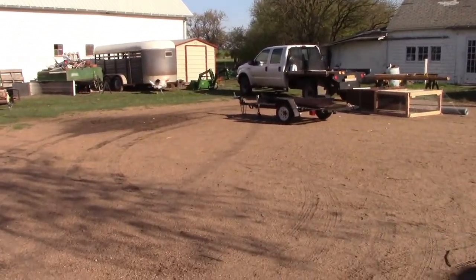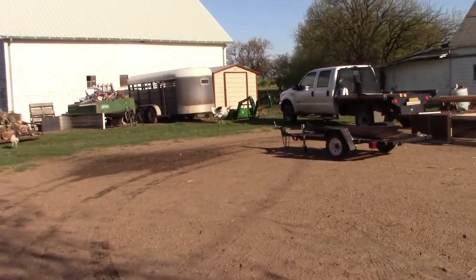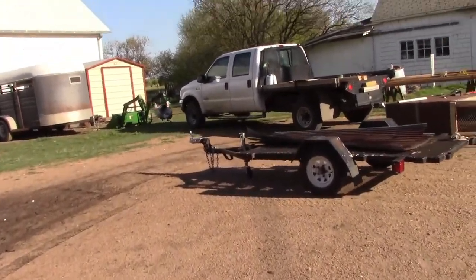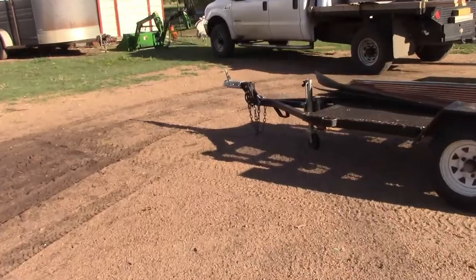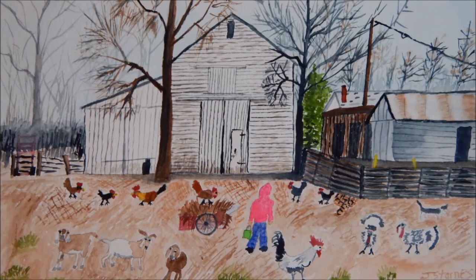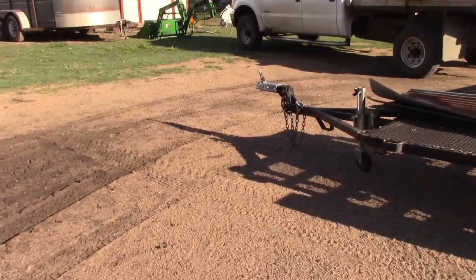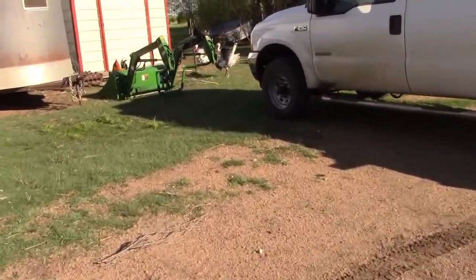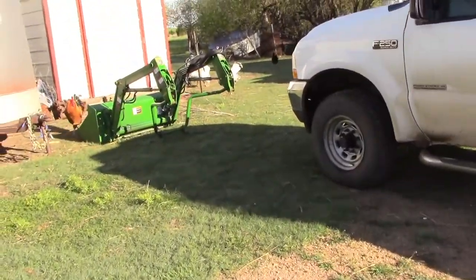Oh dear, lookie there. We got some escapees this morning. I heard them gobbling by my bedroom window. And they seem to know they're in trouble because they're fleeing from me right now.